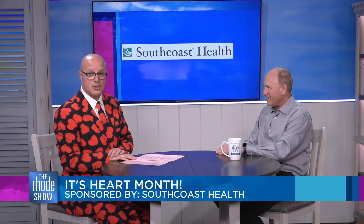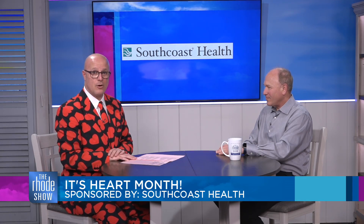February is heart month and there is no better time to discuss how to prioritize heart health than on Valentine's Day. Joining us today to help us recognize the warning signs of a serious heart condition is Dr. Peter Cohen with South Coast Health.